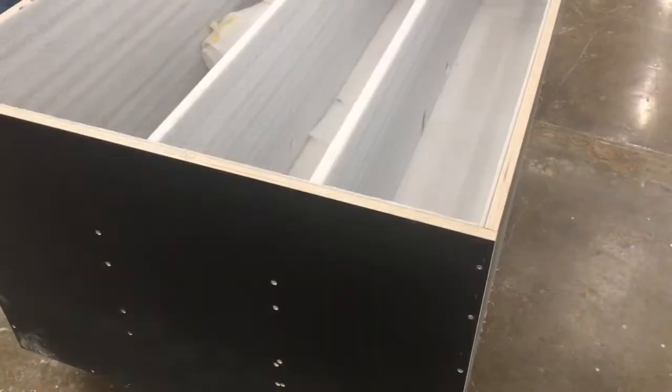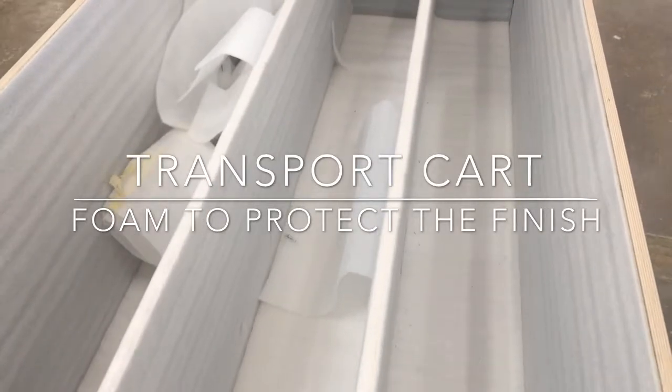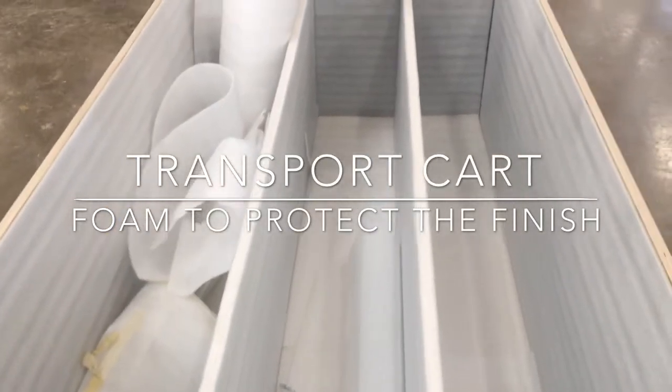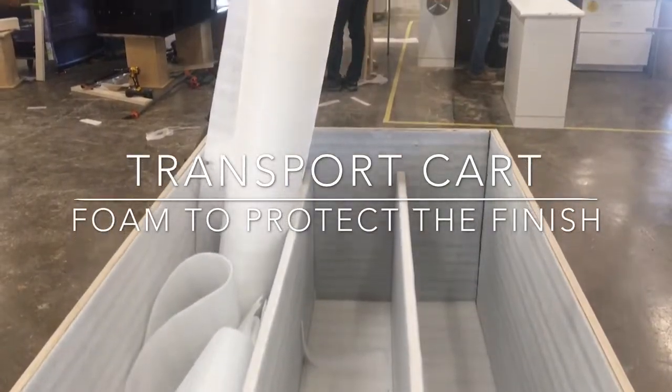Here you'll see the parts are transported back to us using this foam cart. Armand pointed this out today — it's a big cart, but it's a great idea that saves a lot of time.